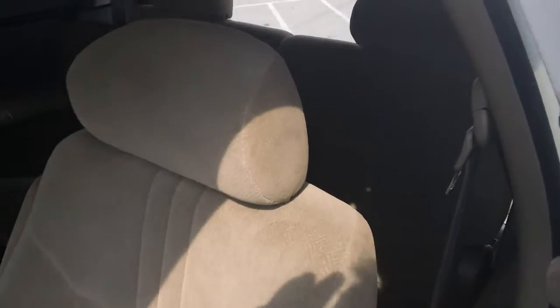It does have two captain's chairs in the middle as well as three passengers in the rear, so it is the seven-passenger van you're looking for.